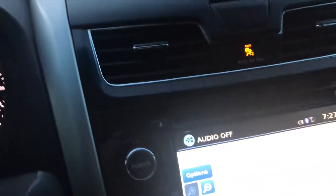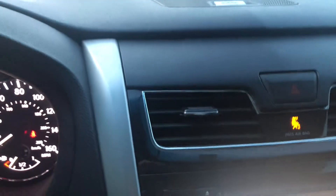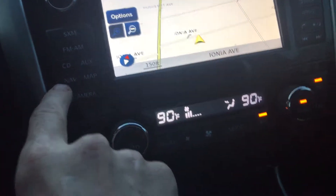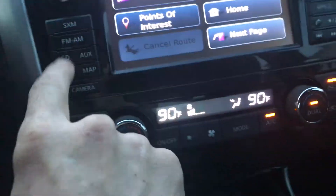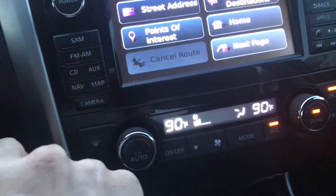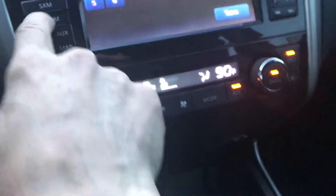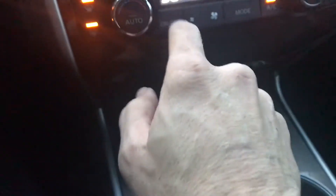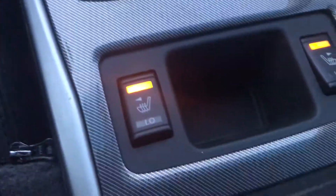It has navigation. We'll go through a couple of functions: radio, the heater, blower, all different modes. It's got dual climate control.